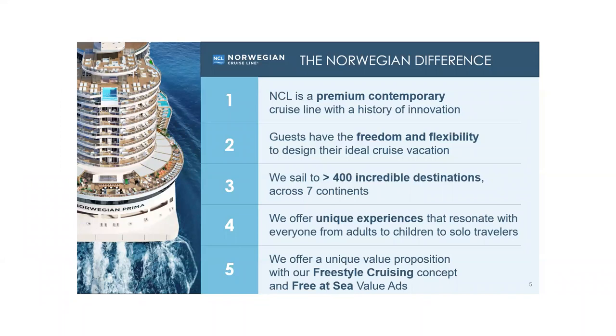Norwegian is a premium contemporary cruise line. We're all about the freedom and flexibility that we offer guests. We want to provide you with unique experiences. It's the itineraries that drive the purchase, but we also want you to be sailing on spectacular vessels. We offer a real unique value proposition with our freestyle cruising concept and our Free at Sea value adds — we include a lot in with the Norwegian cruise.